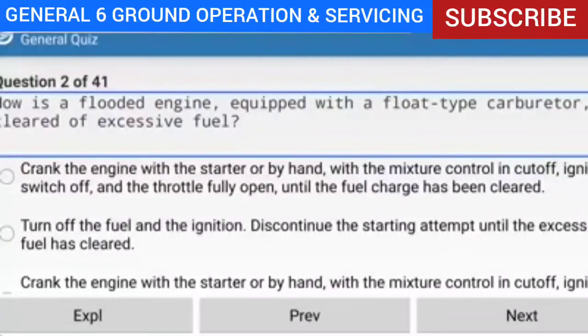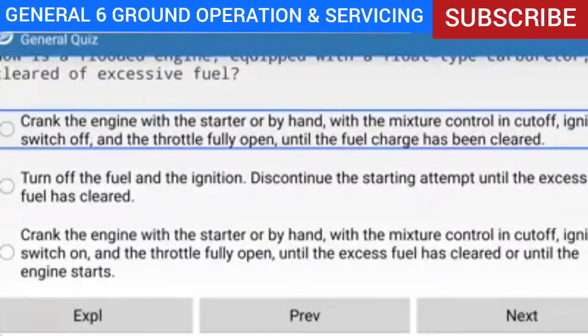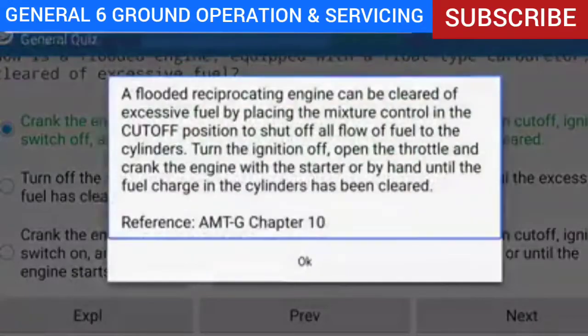Question 2 of 41: How is a flooded engine equipped with a flow-type carburetor cleared of excessive fuel? Answer: Crank the engine with the starter or by hand with the mixture control in cutoff, ignition off, and throttle fully open until the fuel charge has been cleared. Explanation: A flooded reciprocating engine is cleared by placing the mixture control in cutoff, turning the ignition off, opening the throttle, and cranking until the fuel charge in the cylinders is cleared.